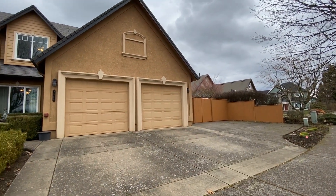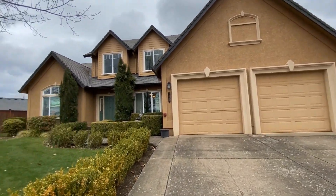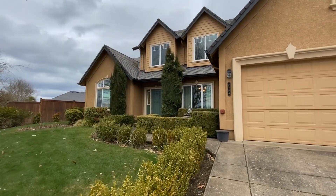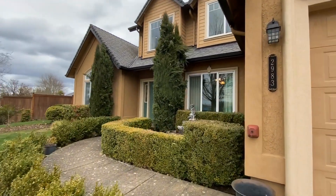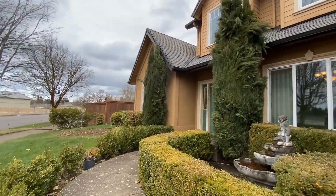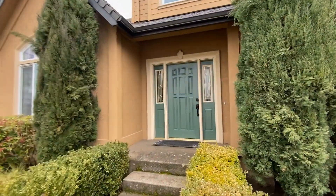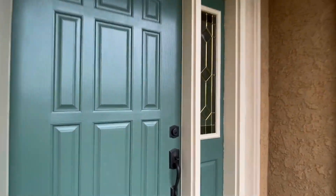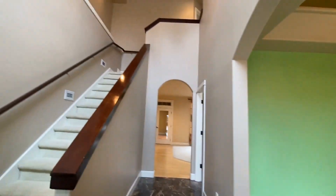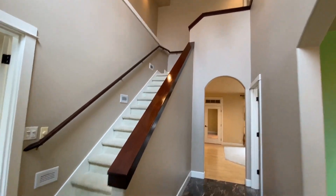There is a gate to the side that goes around to the backyard, a two-car garage, nice front yard area, and great landscaping. This is a large two-story home with four bedrooms and two and a half baths.